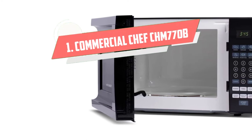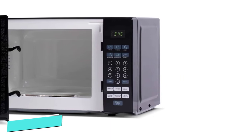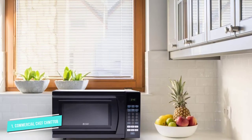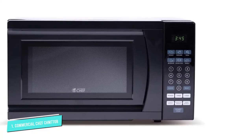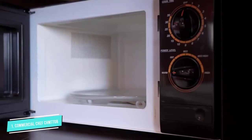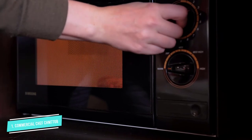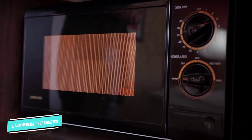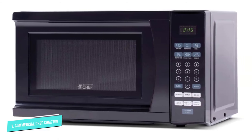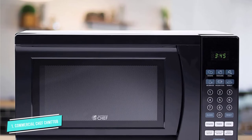Number 1: Commercial Chef CHM770B. This little gem from Westinghouse has a lot going for it, making it an easy decision to include on this list. Let's start with the price — it's the cheapest model in this guide and represents amazing value for money. If you're on a strict budget, then this is the tiny microwave oven for you. And it really is tiny: at just 12.5 inches depth, it's the shortest of our picks.